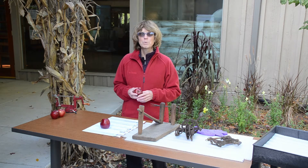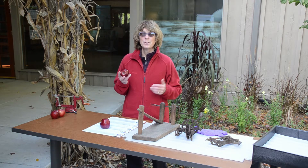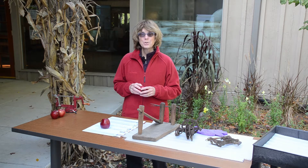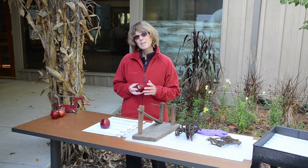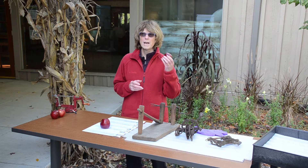Who likes apples? They're so delicious. The easy way to eat them is just to take a bite. We can also make apple pies or apple crisp. We can turn them into apple juice or apple cider. We can dry them. Lots of ways to enjoy apples.